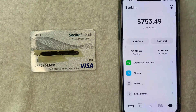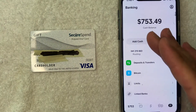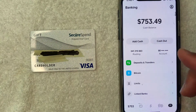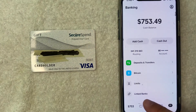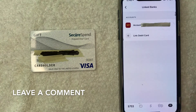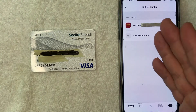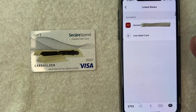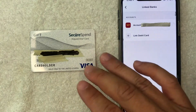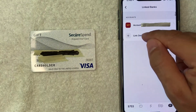Once you click there, it's going to bring up the banking section of your Cash App. If you'd like to try to add your Secure Spend Prepaid Visa Debit Gift Card into Cash App as a payment method, you want to click on this line called Linked Bank Accounts — it has a little chain link next to it. Once you click there, it's going to show all the different linked banks associated with your Cash App. Then you want to click on the Link Debit Card line.